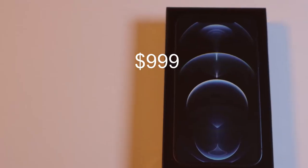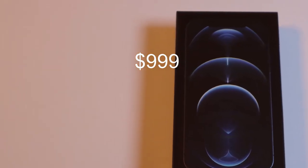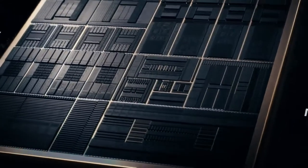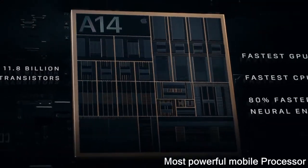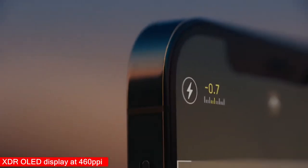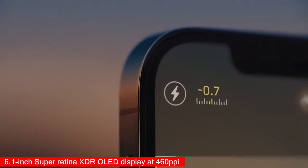First, let's see what we're getting for a thousand bucks. The phone comes with Apple's latest A14 Bionic chip — Apple calls it the fastest mobile chip on any smartphone. It also comes with a 6.1-inch Super Retina XDR display.